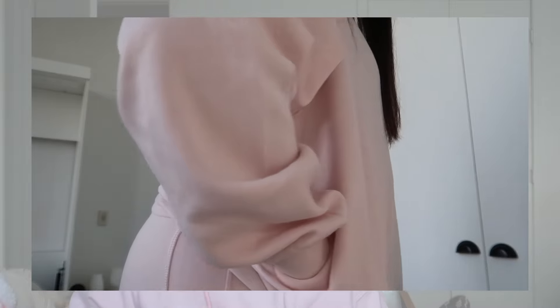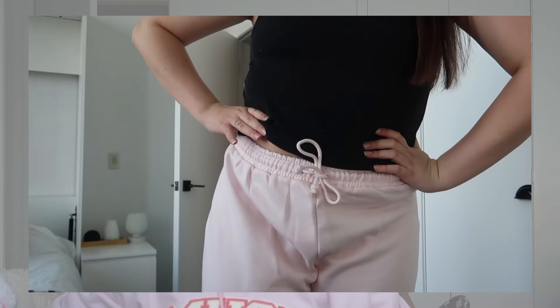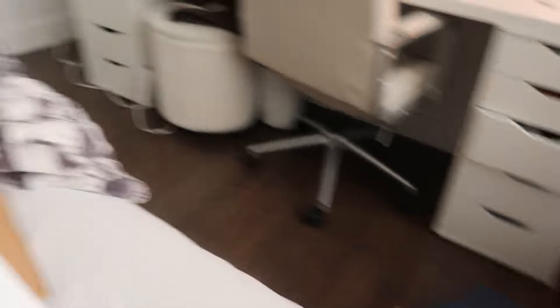Last but not least, I got a sweat set from Zara. I originally planned on getting one from Aritzia, but I saw this one on the Zara website and thought it was really cute. I wanted to try it since my Aritzia ones are really thick and sometimes a bit much. This light pink set comes with a hoodie and wide-leg sweatpants. It's just a plain light pink — I think it's going to be so cute, and even wearing them separately would work. I could wear the pants to dance as warm-ups.